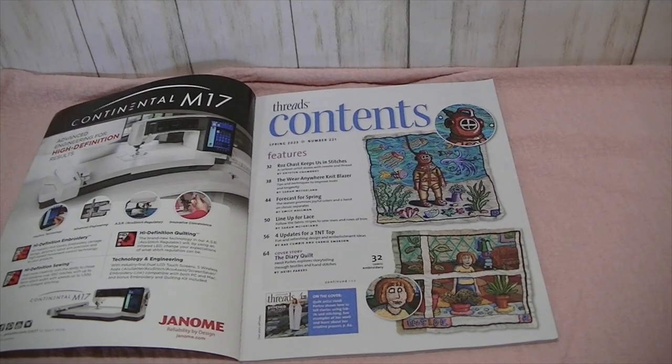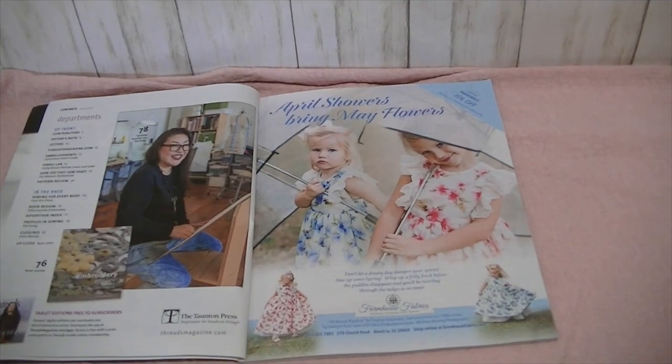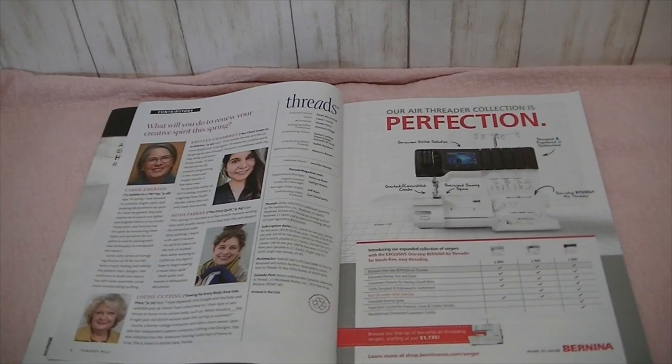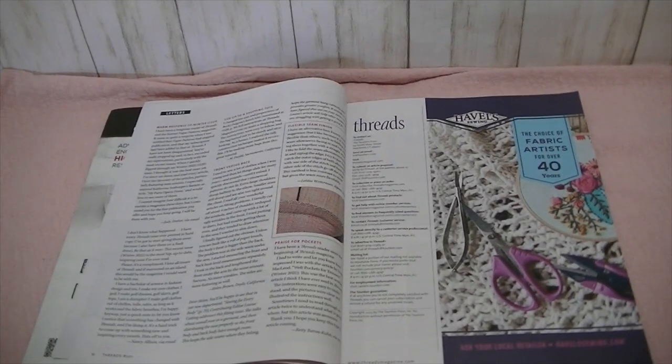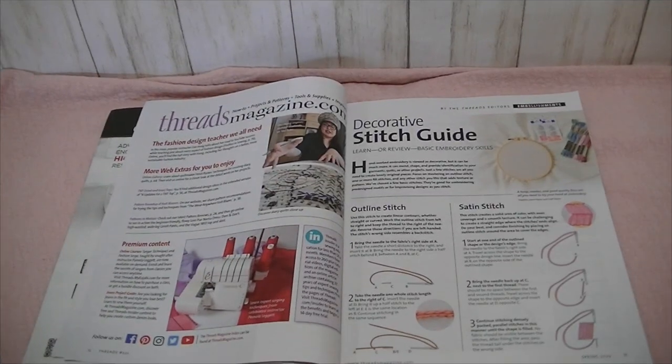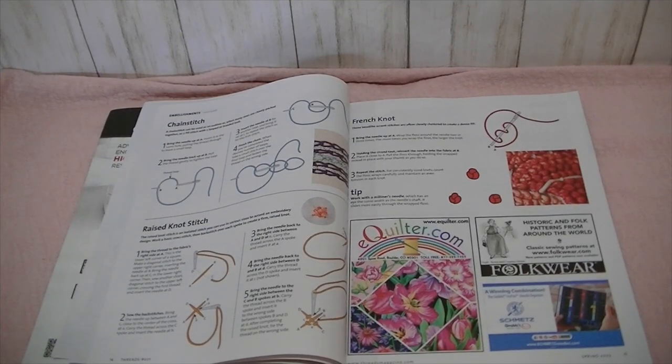There's the contents page and then the departments. Some of the contributors are answering the question: what will you do to renew your creative spirit this spring? And then the letter from the editor, letters from readers, and information about their website threadsmagazine.com. Then there's a decorative stitch guide for hand embroidery showing you the different stitches — the outline stitch, satin stitch, chain stitch, French knot, and raised knot.